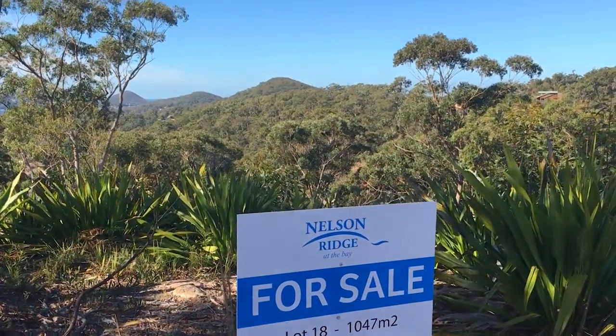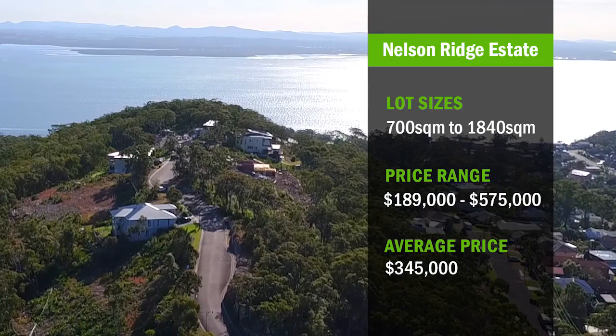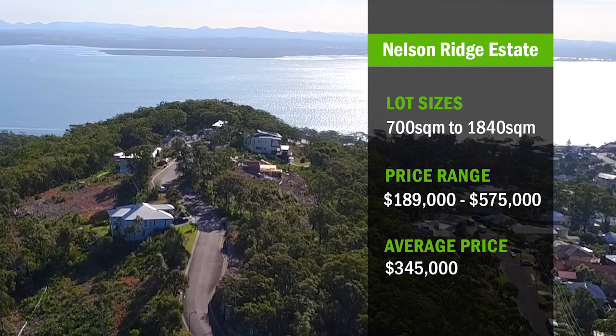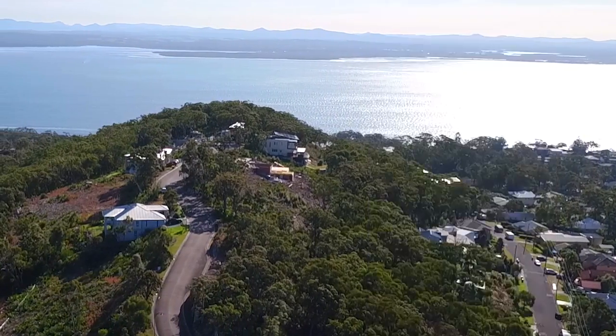This is an exclusive estate — there were only 23 lots to begin with and we only have 7 left. The lots vary in size from around 700 square metres up to 1840. Every one of them has a view, you can build some wonderful real estate up here. If you can't find a builder for yourself, we can steer you in the right direction, ranging in price from $189,000 for the smaller blocks up to $575,000. The developers purposely withheld some of the better blocks in the estate, so there's still some wonderful opportunities available to build your dream home.